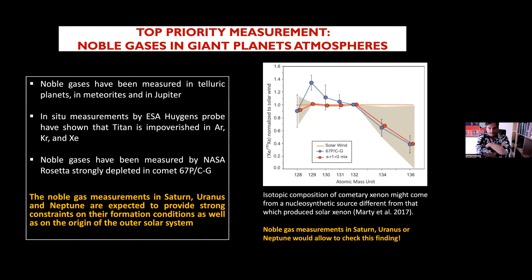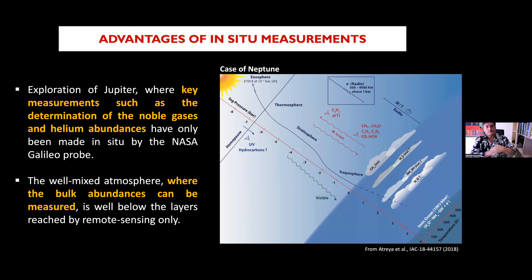Measuring noble gases in giants — not only their abundance but also their isotopic composition — is a very important measurement. The advantage of in-situ measurement is critical because it's impossible to measure noble gases, their composition and abundance, from remote sensing. You cannot measure argon, krypton, and xenon from remote sensing. The only way is mass spectrometry. Either you take the material to a laboratory, or in the case of a giant planet, you bring the laboratory to the planet — which is done by the spacecraft. Cassini-Huygens and Rosetta had very powerful mass spectrometers aboard.